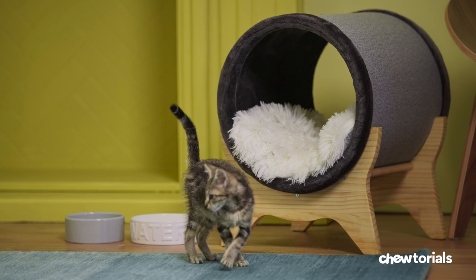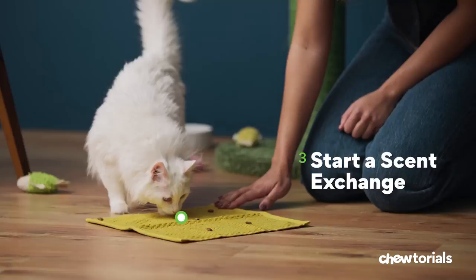Step two, for now, keep them apart. Give your new cat their own room with access to food, water, litter box, and a scratching pad. Keep the door closed so your other cat can't get in.